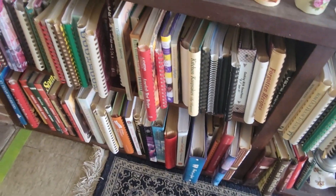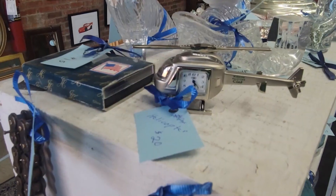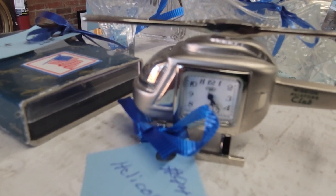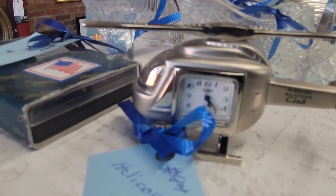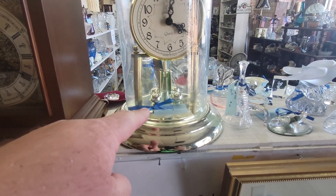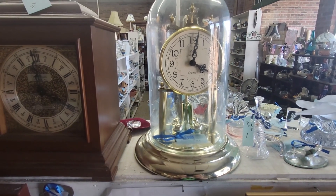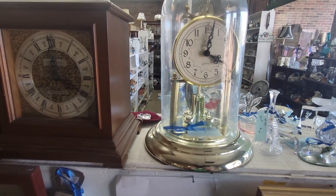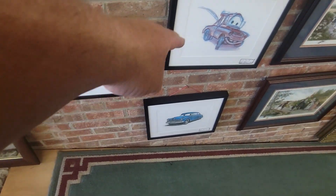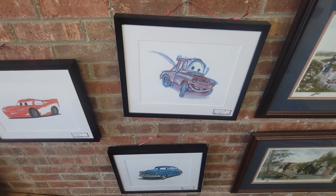My mama has so many cookbooks it's not even funny — she collects them. I just noticed this helicopter clock — that's really cool right there. My mama had one of these clocks where the little thing spun on the bottom. She had one of those in her house. I like the cars someone drew — that's really nice right there. All three of these are cars. That's really cool.